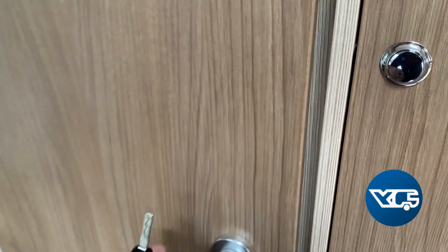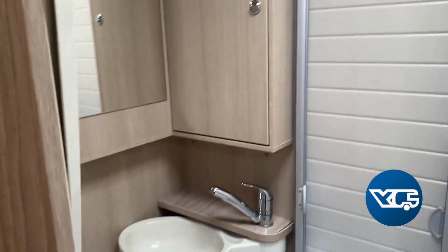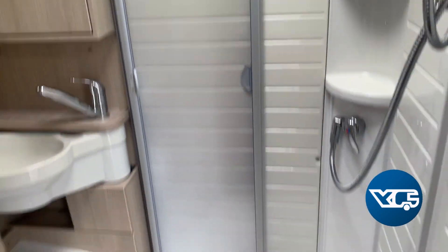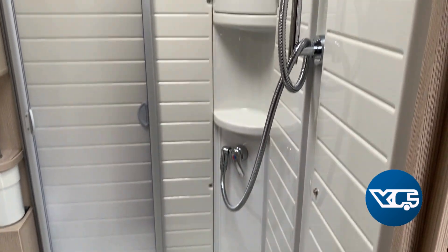Into the bathroom — nice big bathroom, and you can separate the shower with the shower curtain there. The big shower tray makes it into a nice shower, not cramped at all.